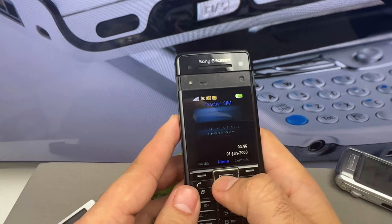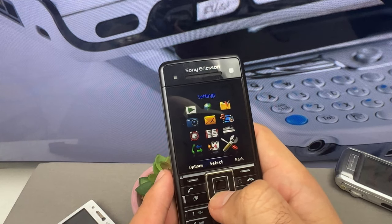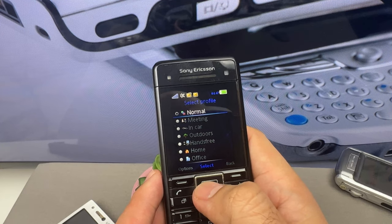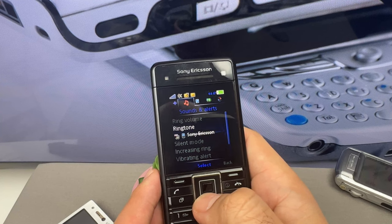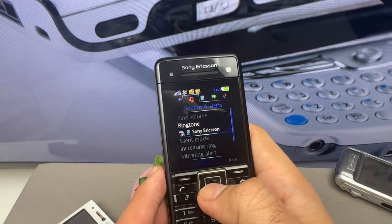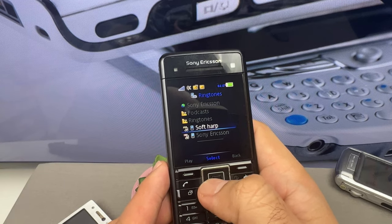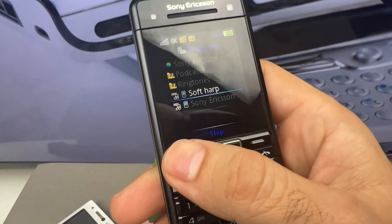The menu on the C902 was designed to be simple and easy to navigate. It had a grid layout with icons for each application or function. The main menu was divided into several categories, including entertainment, internet, messaging, organizer, settings, and media. The entertainment category included applications like the music player, video player, and more.